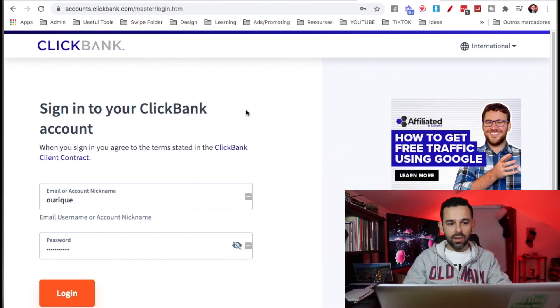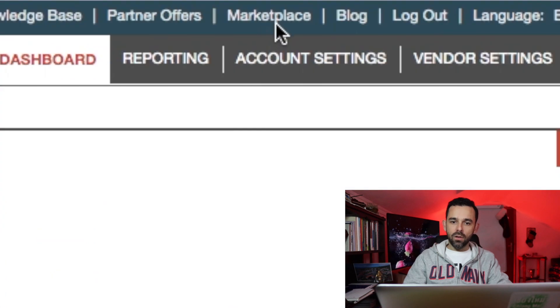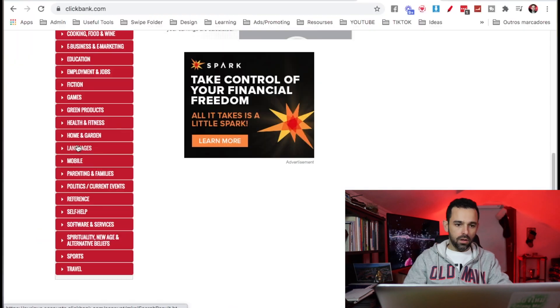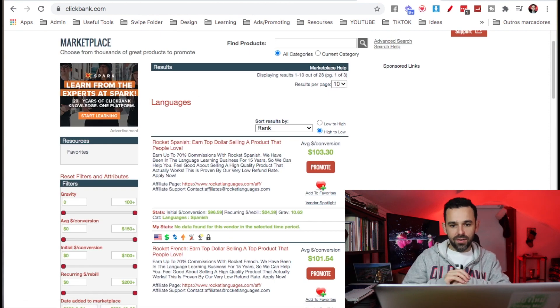The very first thing you gotta do is come here to ClickBank and register, then log in. Then right here on top, click on Marketplace. Here on the left menu, click on Languages. We're gonna tap into this market, which is a hot market where people are wanting to learn other languages — English, Spanish, Japanese.